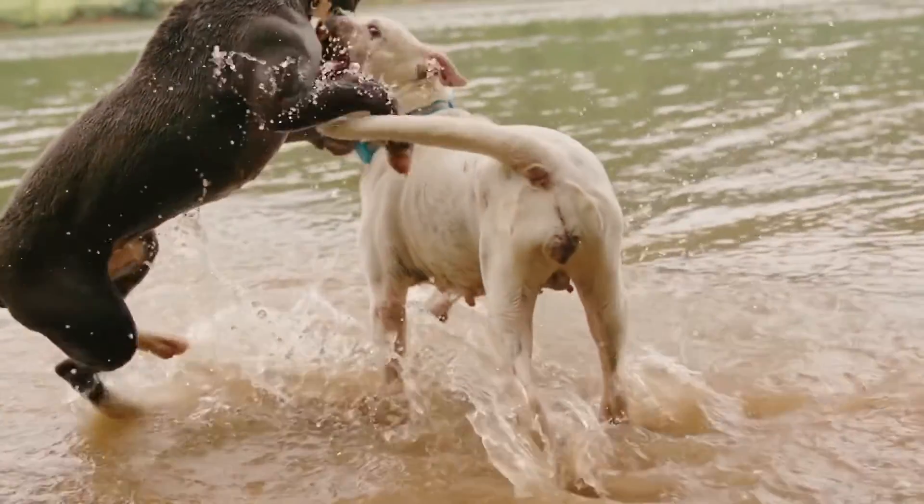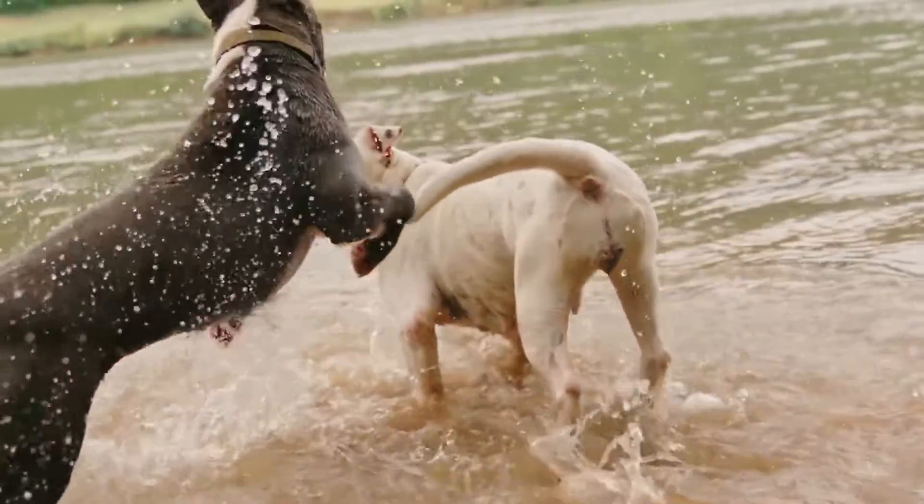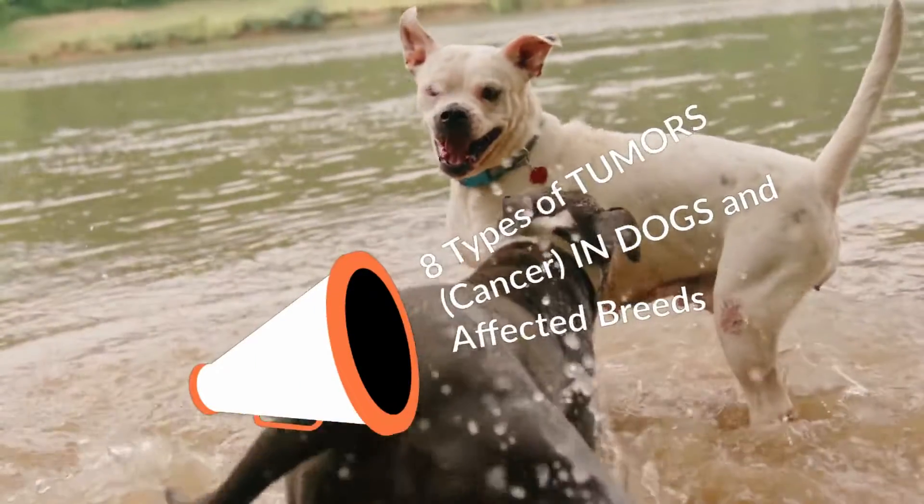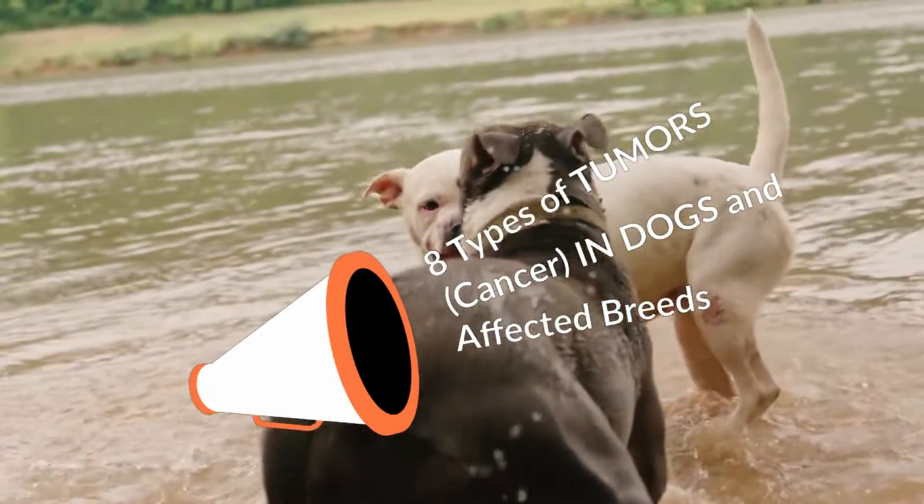Hello, greetings. I hope you are very well, and your pet too. In this video we will talk about the following: 8 types of tumors and cancer in dogs and affected breeds. Let's start.